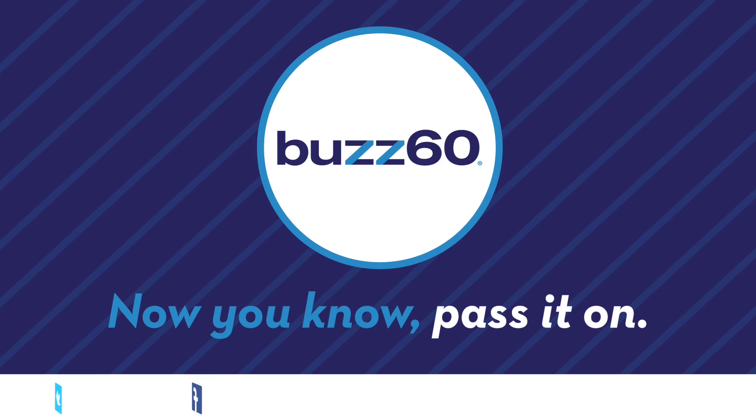Next challenge: find an alternative use for ice cream — that way I won't feel so guilty buying it. Buzz 60, now you know, pass it on.